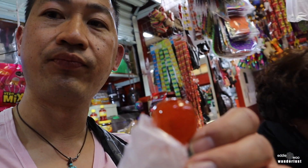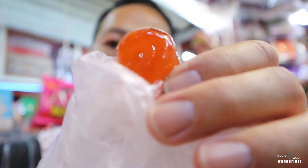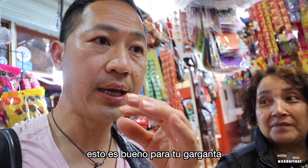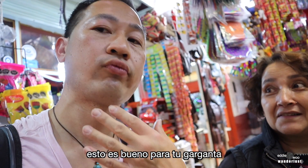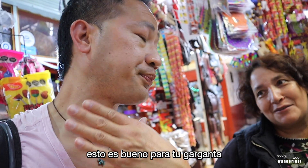The next one I'm going to try is the kumquat. Kumquat. Este es bien bueno para su garganta — it's good for your throat. It takes care of your throat, it's healthy, muy saludable. Rico, rico.